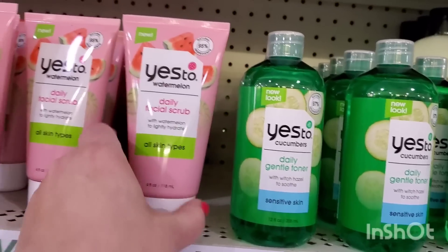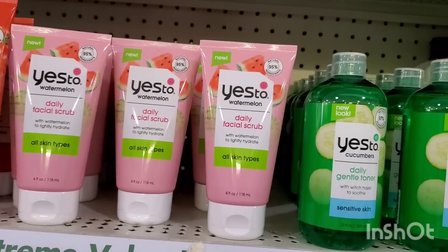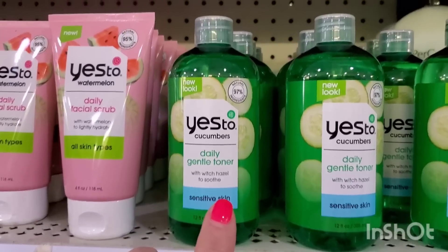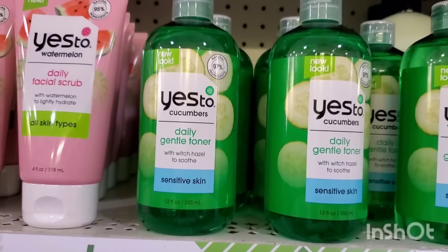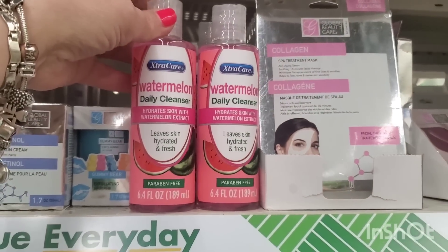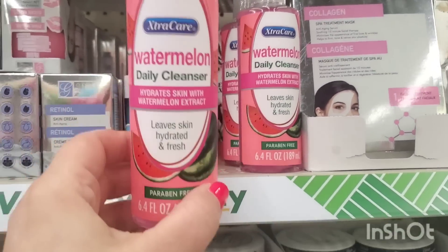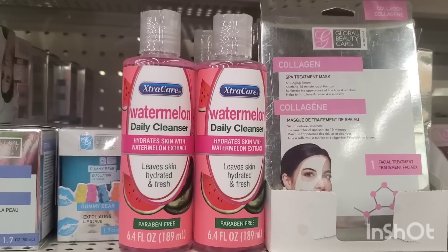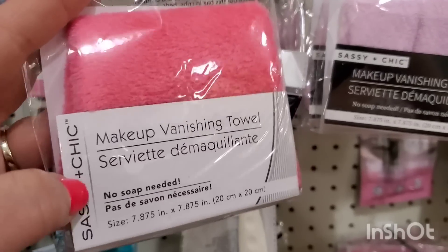At the East Meadow Dollar Tree there's a bounty of Yes To products. If you're on the hunt for Yes To Cucumbers, it's here — a daily gentle toner with witch hazel to soothe sensitive skin. I've already used it and really like it. The watermelon daily cleanser is also really good — it's like a hidden treasure here that they restock often. Definitely give it a try.